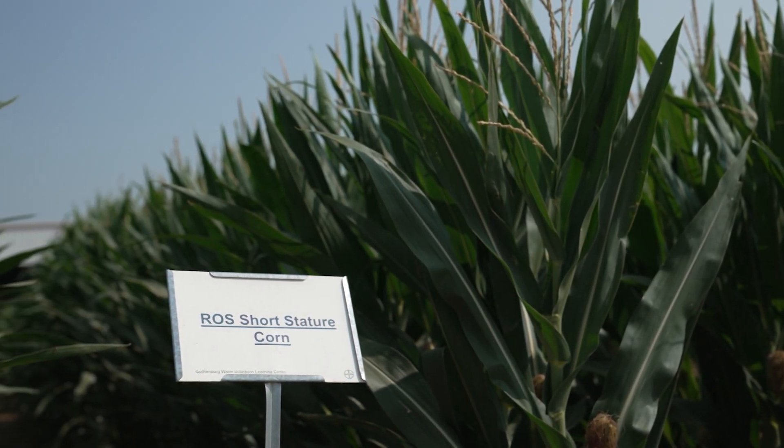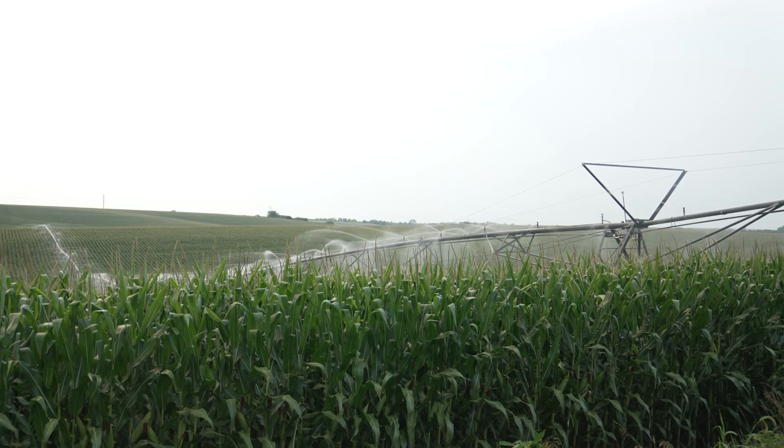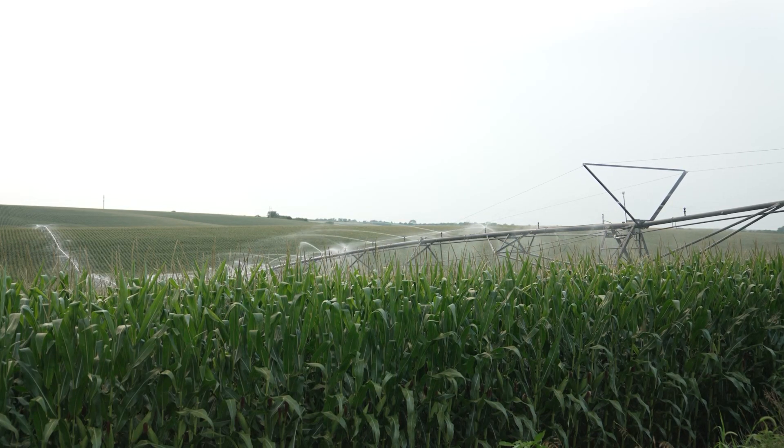Or is it maybe ratcheted down — maybe it once pumped a thousand gallons per minute and now it's only 300 gallons per minute, so it takes a lot longer to go across that pivot to put on that inch of water. You really got to look at what's the ability of that system: is it dry land, or are you sitting out around Grand Island where you have considerably more annual precipitation than you would at Colby, Kansas?